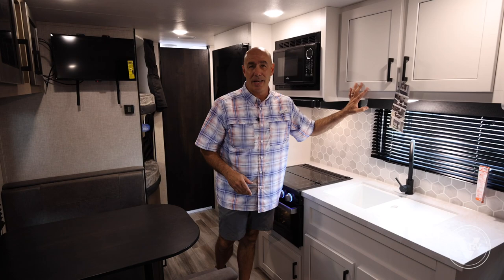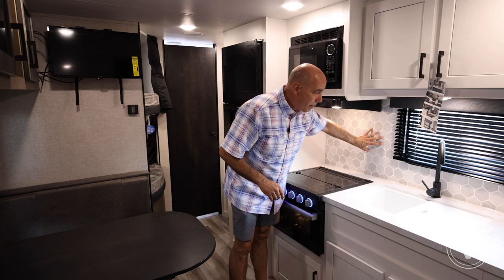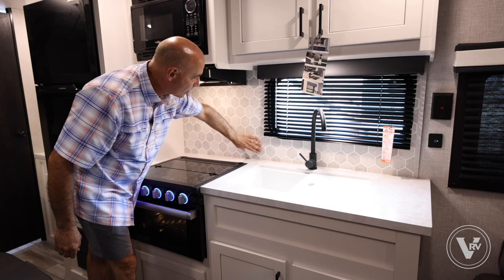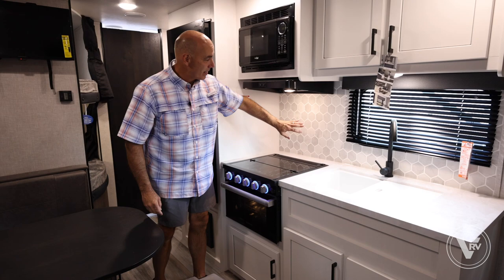It really brightens up the interior. Here's another change: an updated backsplash. I had to touch it to make sure it wasn't actual tile. It has a 3D look to it — smooth, easy to wipe off and clean — but it looks just like ceramic tile.